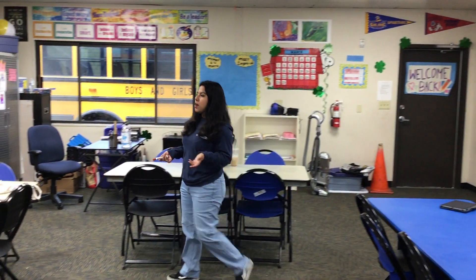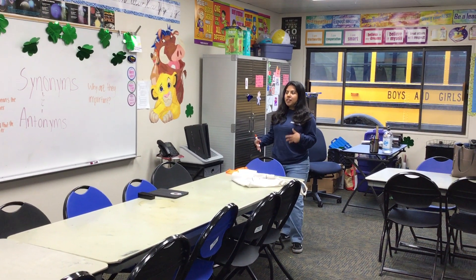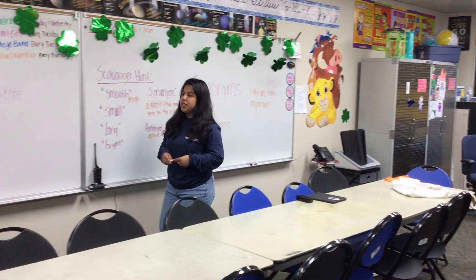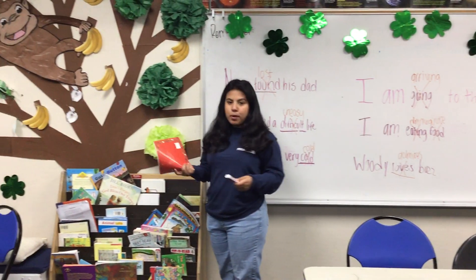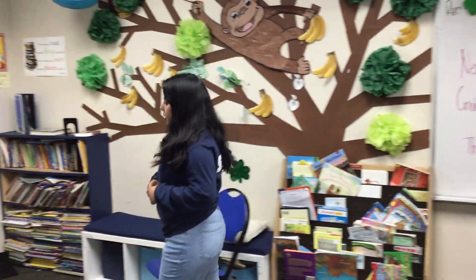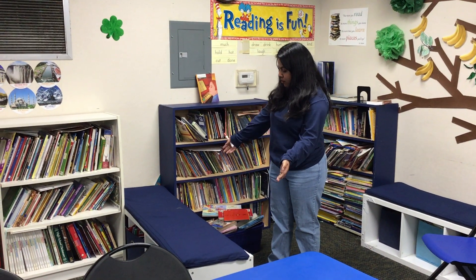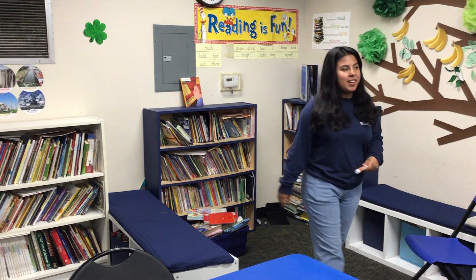Now our next word is "small." We've got to find something that is the antonym of small. I'm not going to give you guys the word this time — I'm just going to find it, and then you guys think of it and I'll tell you after. This item is pretty small, so we wouldn't be able to use it. What about this? This is pretty big, so this counts as the antonym of small because we're finding the opposite. This chair would be our finding because it's pretty big.